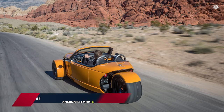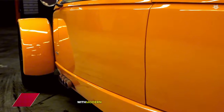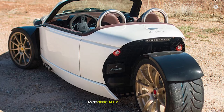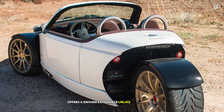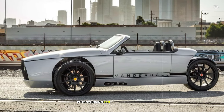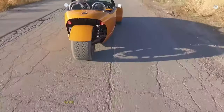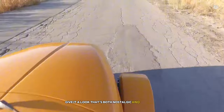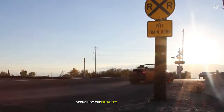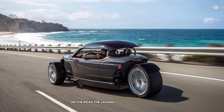Coming in at number 6 is the Van der Hoel Laguna Roadster, a vehicle that blends classic styling with modern performance in a unique three-wheeled package. This auto-cycle, as it's officially classified, offers a driving experience unlike anything else on the road. The first thing that catches your eye is its stunning retro-inspired design — the open top body, swooping fenders, and exposed front wheels give it a look that's both nostalgic and futuristic. Sliding into the driver's seat, I was immediately struck by the quality of the materials and the attention to detail in the cockpit. On the road, the Laguna is a pure joy to drive.